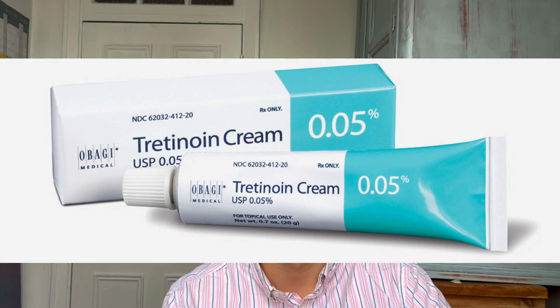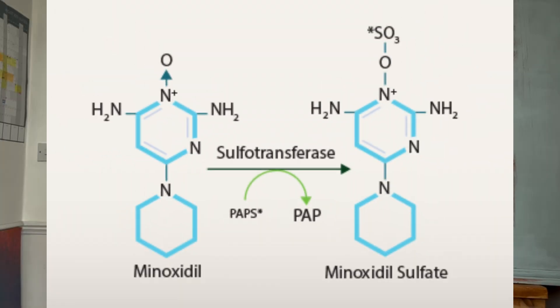Hi guys, I'm Dr. Parisis and welcome to another video. Topical tretinoin has been found to increase sulfotransferase activity levels, the enzyme responsible for converting topical minoxidil to its active version — the version that actually boosts hair growth.